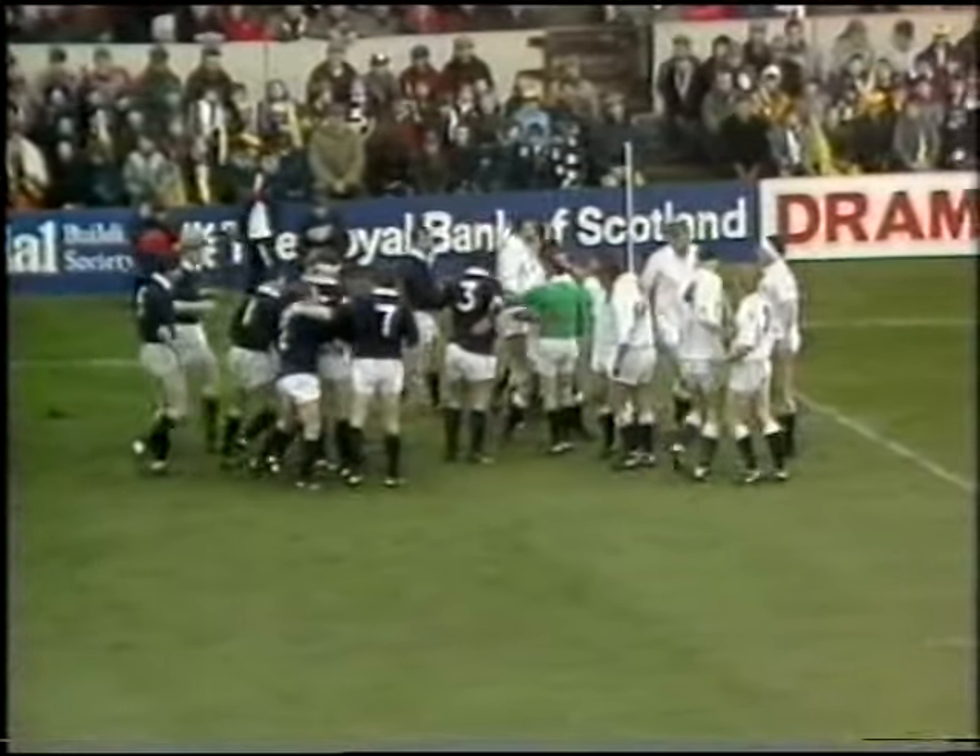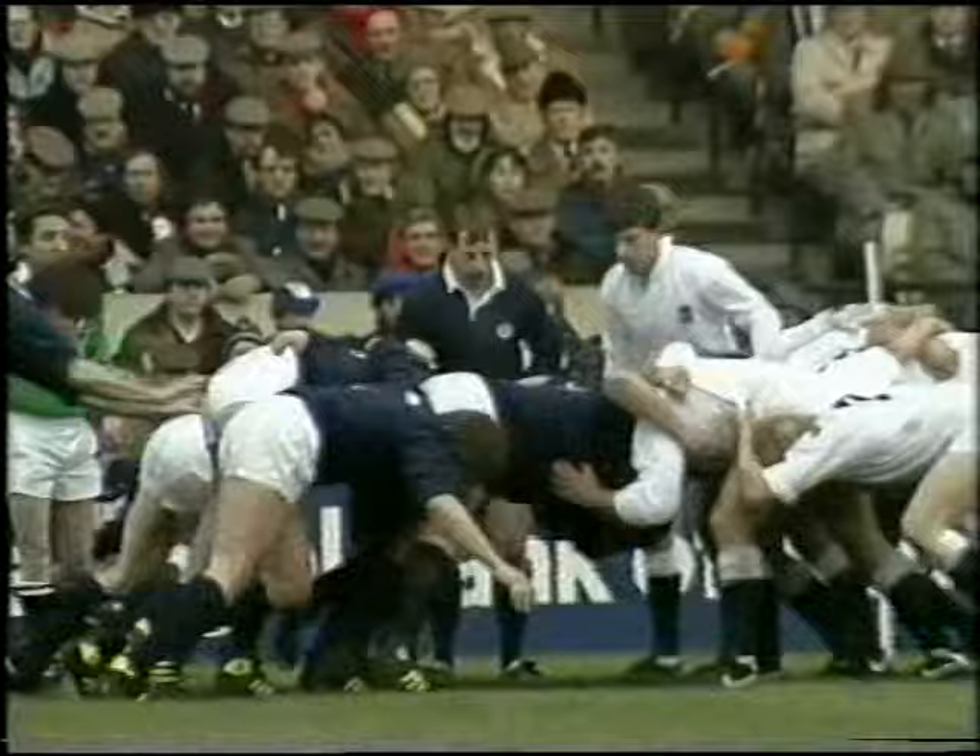A tactic that Scotland obviously will use a lot today to try and get past the great height of Wade Dooley and Maurice Colclough — 6 feet 8 and 6 feet 5 and a half.